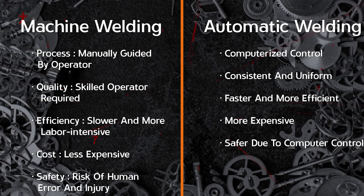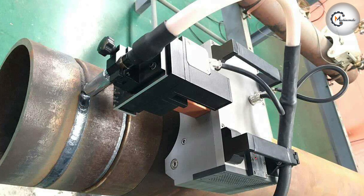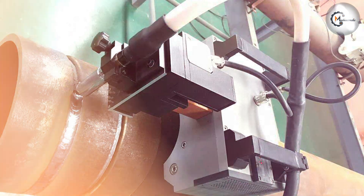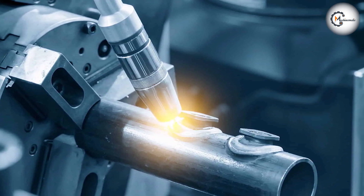Automatic welding, on the other hand, is highly consistent and uniform. The computer controls the speed and direction of the welding machine, as well as the amount of heat applied to the metal, ensuring that the weld is of a high quality. This makes automatic welding ideal for high-volume production, where consistency and quality are essential.